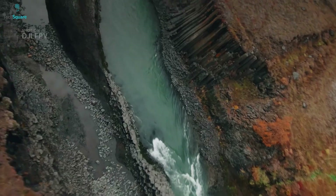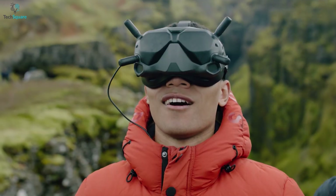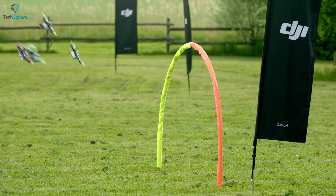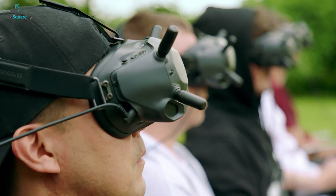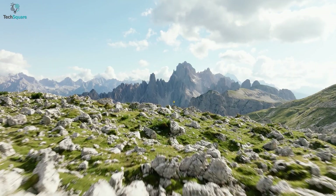Flying your drone while using FPV goggles is sure to give you an immersive experience, making you feel like you're in the cockpit of an aircraft. But to get the best first-person viewing, you need to choose a goggle with the best FPV glasses, wide field of view, adjustable interpupillary distance, and longer transmission range.